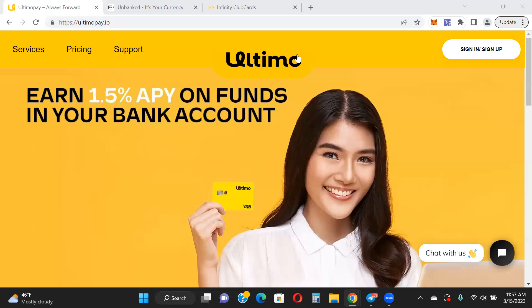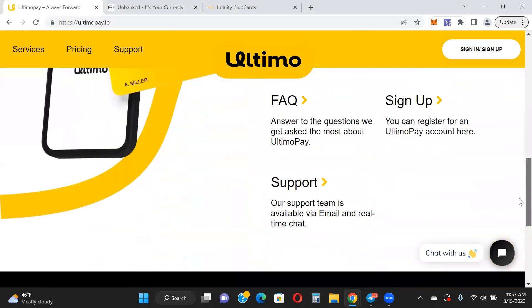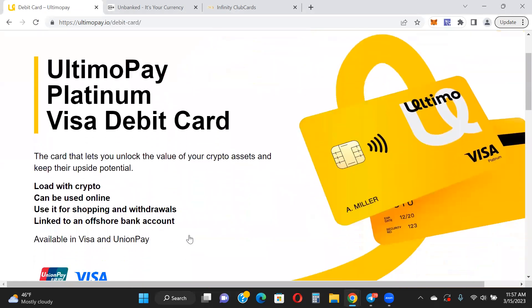So, Ultimo — I did a video on this yesterday. Lots of cool things about it that I like. You can go and research it on your own; I will leave a link to the website down below. Lots of FAQs you can go over. A lot of you guys are looking for the debit card details, so you can see here that it can be used for shopping, withdrawals, and ATM use. It's linked to your offshore bank account that you get when you create an account.